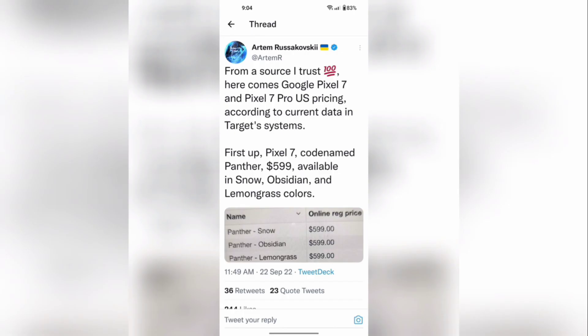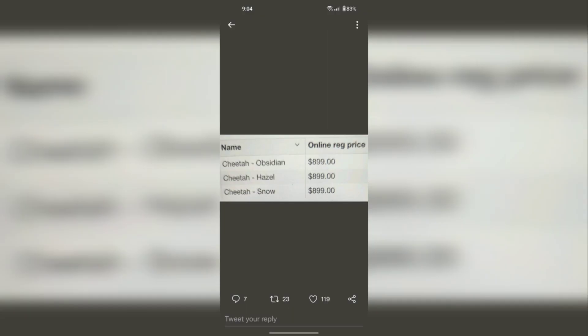We're going to start with the price leaks. Here's the tweet from the person who posted this — he says from a source he trusts 100%. Here comes the Google Pixel 7 and Pixel 7 Pro U.S. pricing according to the current data in Target systems. First up, Pixel 7, codename Panther, is available at $599 in Snow, Obsidian, and Lemongrass colors. As for the 7 Pro, codenamed Cheetah, colors are Obsidian, Hazel, and Snow, priced at $899.